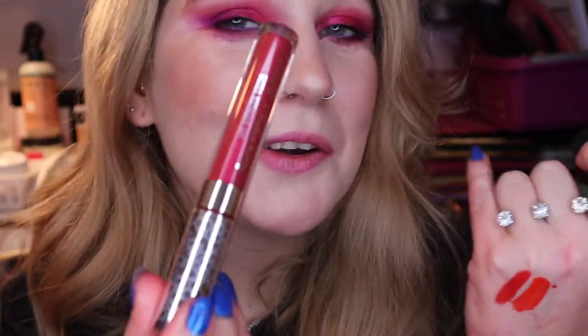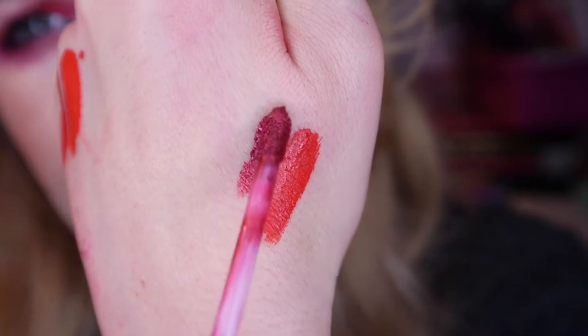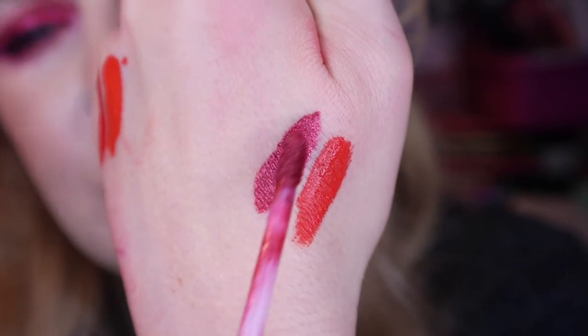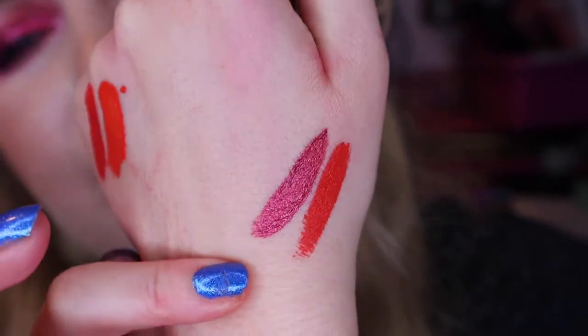This next one is from Colourpop, it's called Surprise — it's a collab with Hello Kitty from a long time ago and it's a metallic formula. I'm actually not going to swatch this because it smells weird, which makes my decision a lot easier. I know it's so old, and it's more of a blue-based red anyway. That one can go.